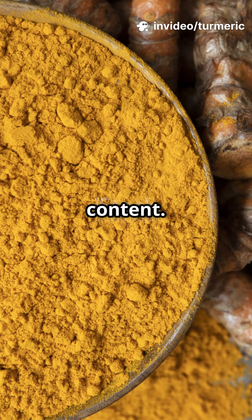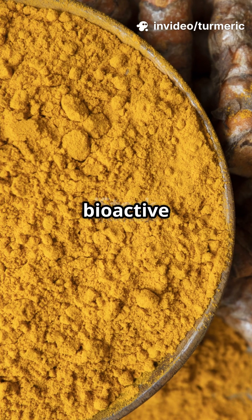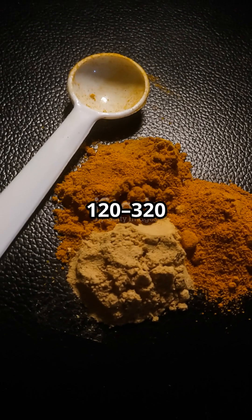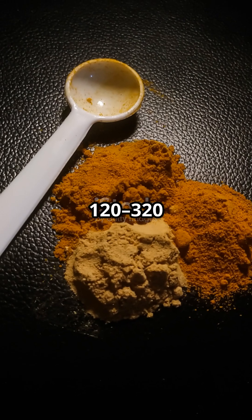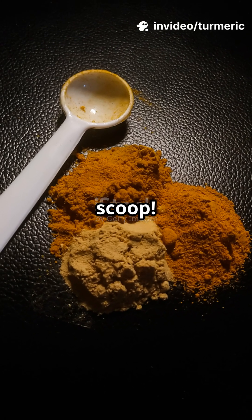First up, curcumin content. Turmeric powder contains about 3–8% curcumin, the key bioactive compound behind its health perks. A heaping teaspoon of ground turmeric yields roughly 120–320 milligrams of curcumin — your daily anti-inflammatory dose in one scoop.